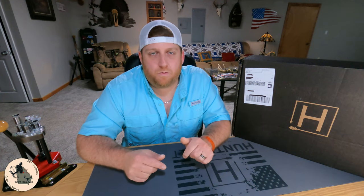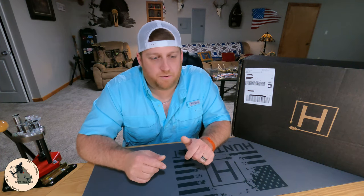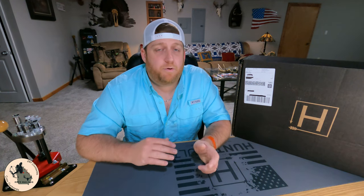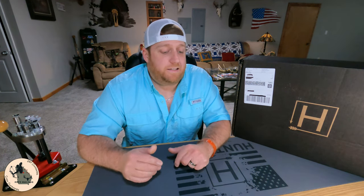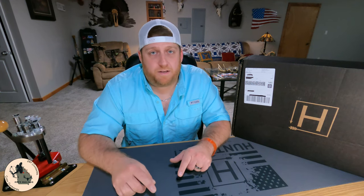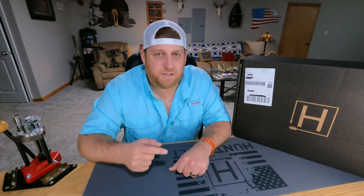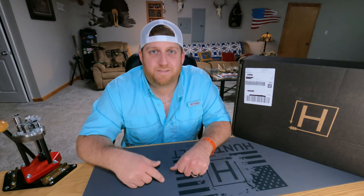It is a little bit earlier than normal. We got an email a couple of days ago, maybe a couple of weeks ago, saying that they are moving into a new warehouse and they were going to be going ahead and shipping out May's box so it gave them time to get moved in and settled in. Supposed to be some good stuff in here so let's see what we got.